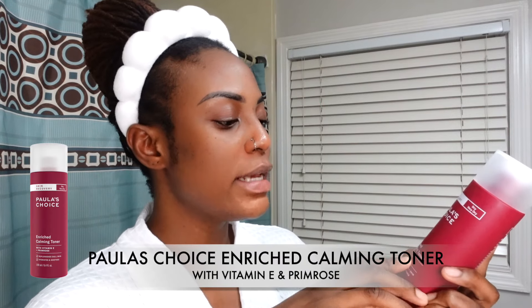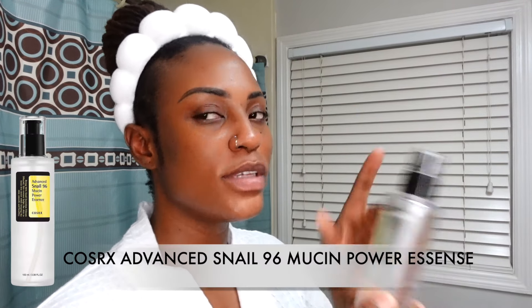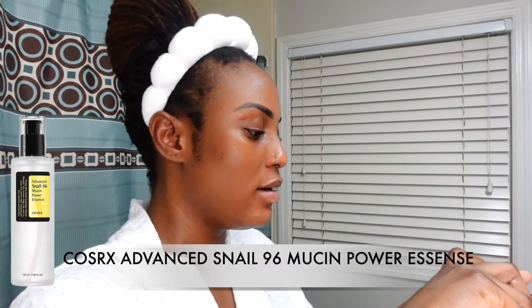All done washing my face. Next step: I'm going to use the Paula's Choice enriched calming toner with vitamin E and primrose oil. Since I use retinaldehyde, I don't use exfoliating products — just calming, moisturizing products — because retinaldehyde can be a lot. Next step is the COSRX snail mucin essence, two pumps.